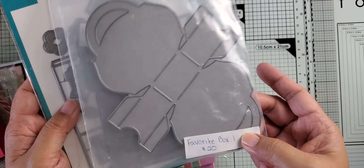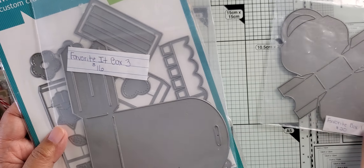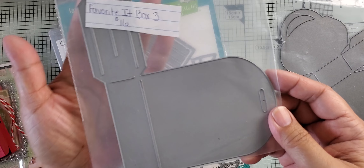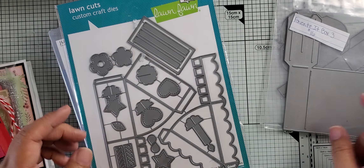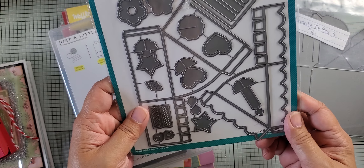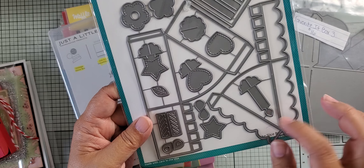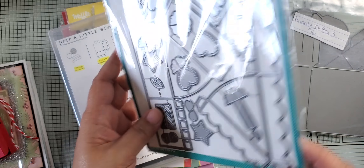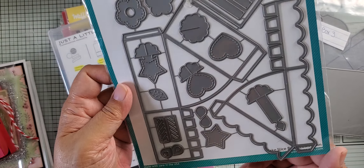I want to point something out — she stamped the front of this box too. Look at these little berries — they are gold with their color on the inside. I think they're like a sticker because they're not very dimensional. Those are really cute. I like how it's got that little touch of gold on the outer edge, so I just wanted to point that out.